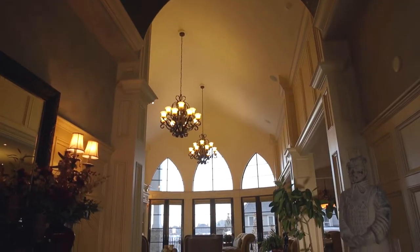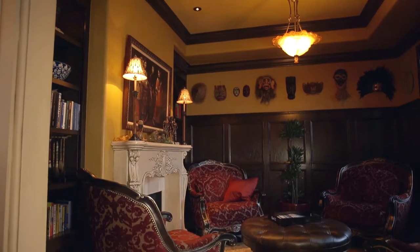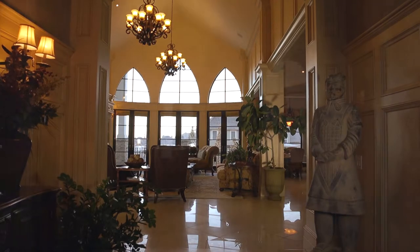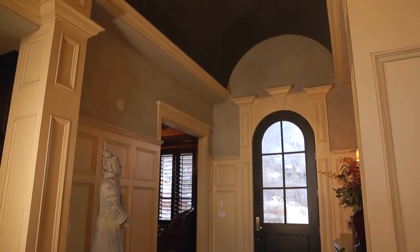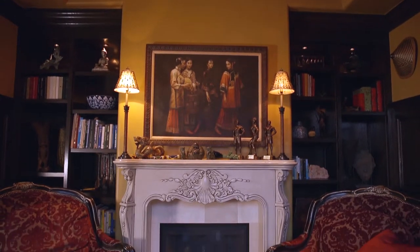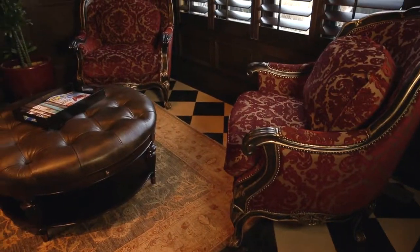From the moment you enter the home you are left in no doubt of the quality of the interiors. You are greeted immediately with a classically styled foyer under a barrel vaulted ceiling, dramatically treated with Venetian plaster. From here you find a beautiful panelled library with fireplace to enjoy peaceful retreat with a good book or simple quiet contemplation.